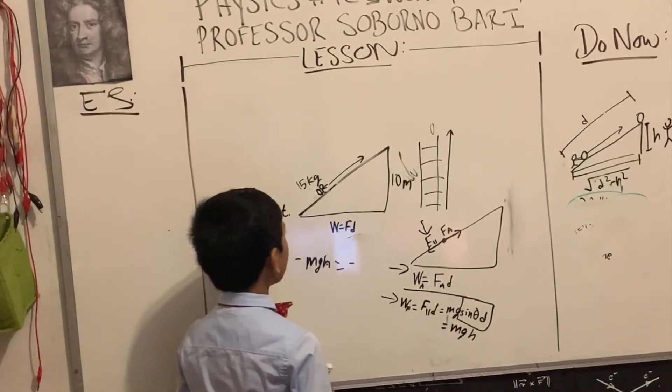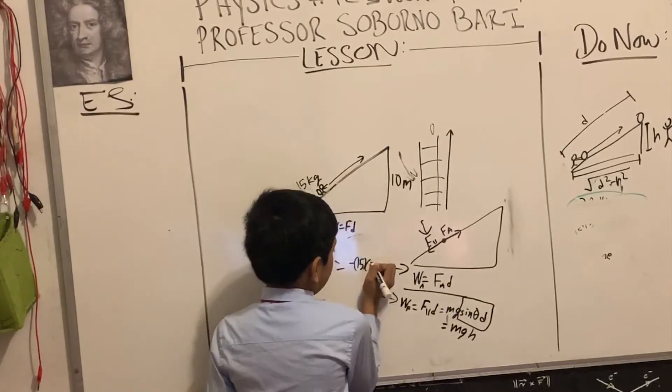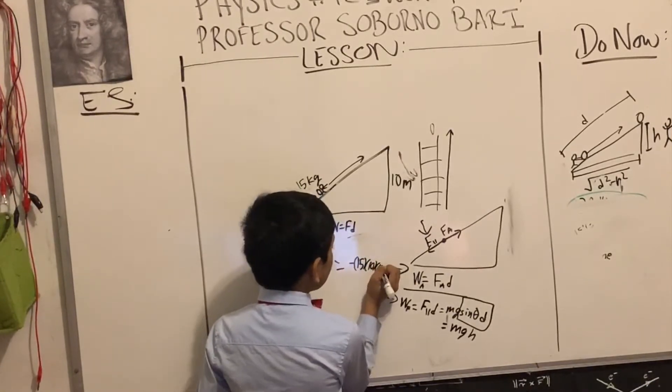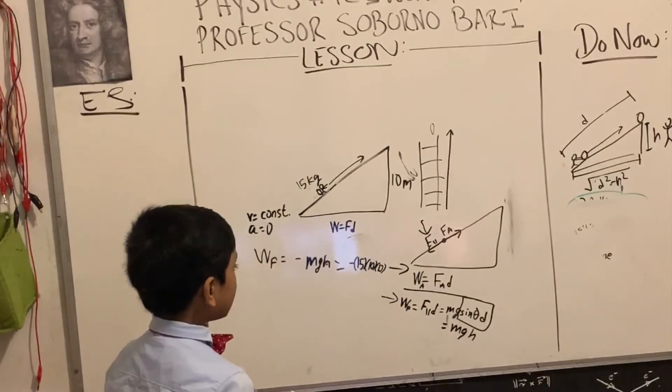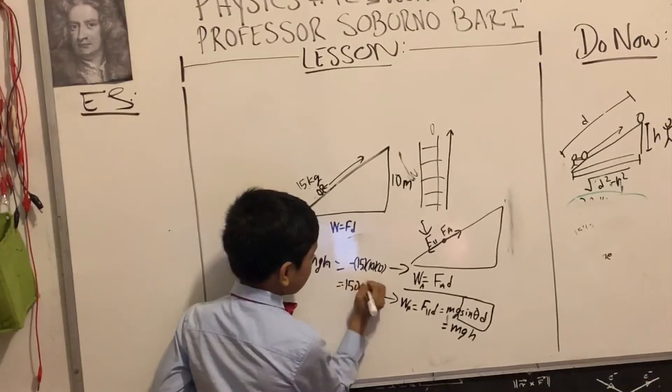The mass is 15 kg, g is 10 m/s². So W_F equals negative 1500 joules.